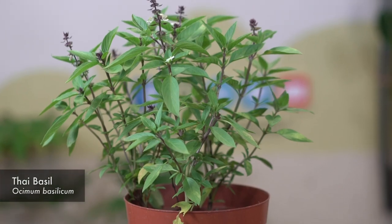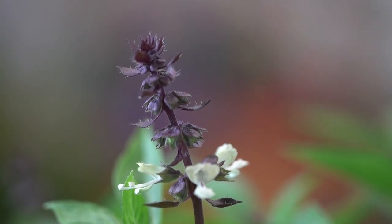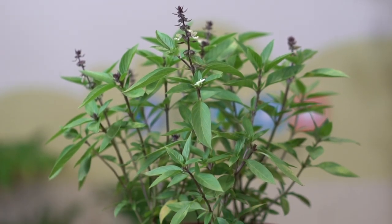Lastly, we have the Thai Basil. Trim off the flower to encourage more growth. Easily propagated by stem cuttings, and the leaves are used for drinks and cooking.